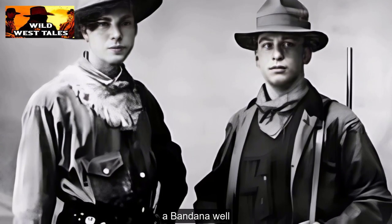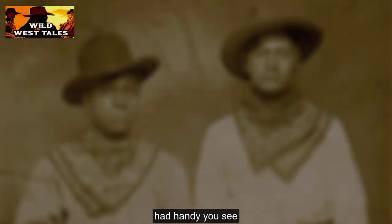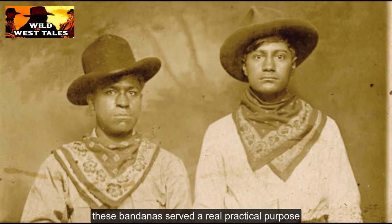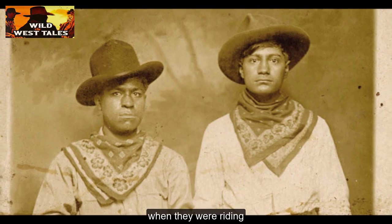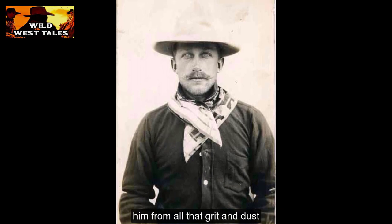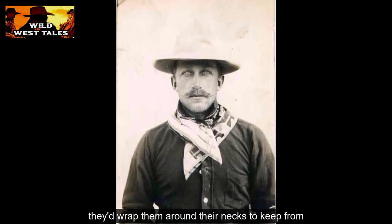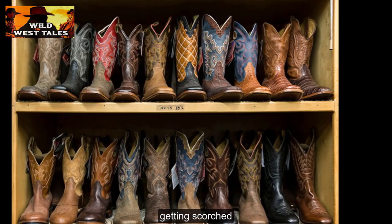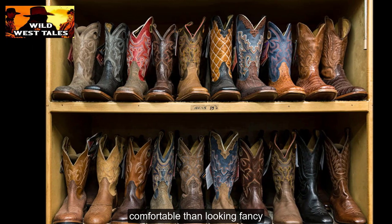A bandana is a special kind of handkerchief that cowboys always had handy. These bandanas served a real practical purpose out on the dusty trails. When they were riding or caught up in one of them fierce sandstorms, these trusty pieces of cloth shielded them from all that grit and dust. And when that sun was beating down hard, they'd wrap them around their necks to keep from getting scorched. These bandanas were more about keeping comfortable than looking fancy.